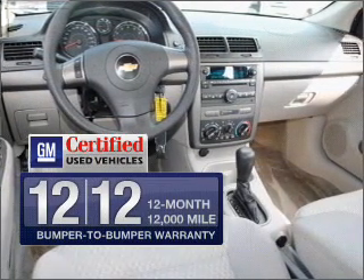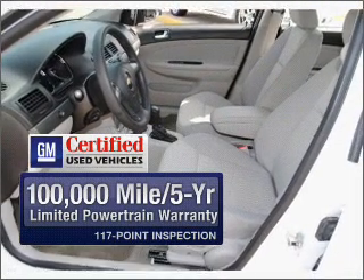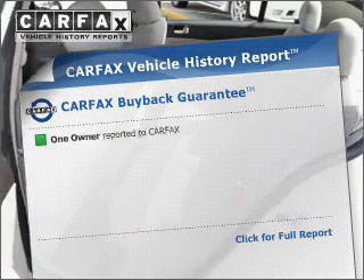Get value, confidence, and protection all in one vehicle with this GM certified ride. GM certified means no worries and quality you can count on. Carfax has offered to provide you with peace of mind.